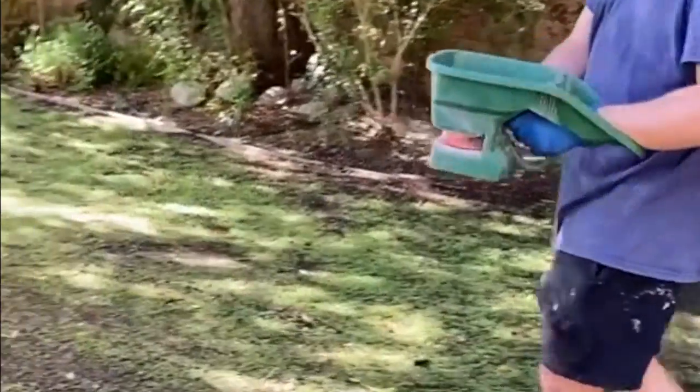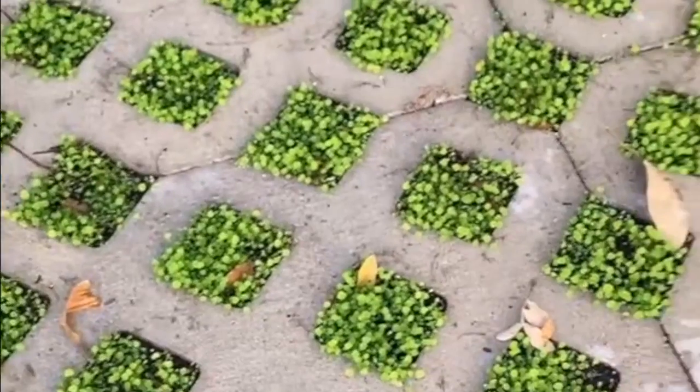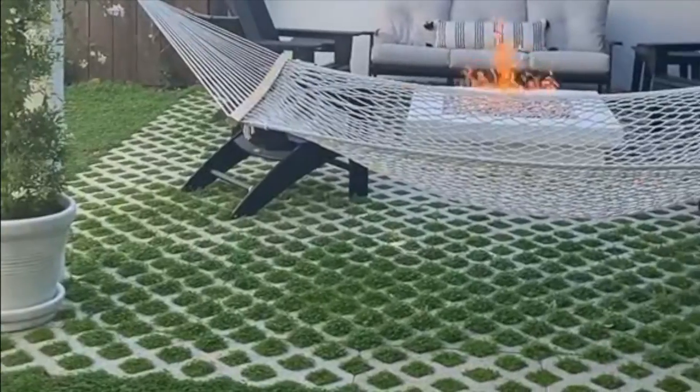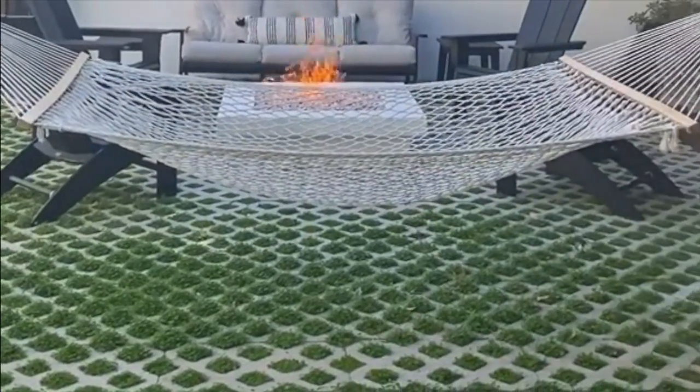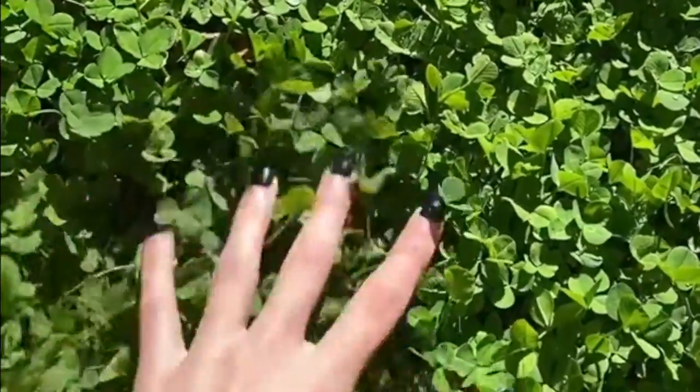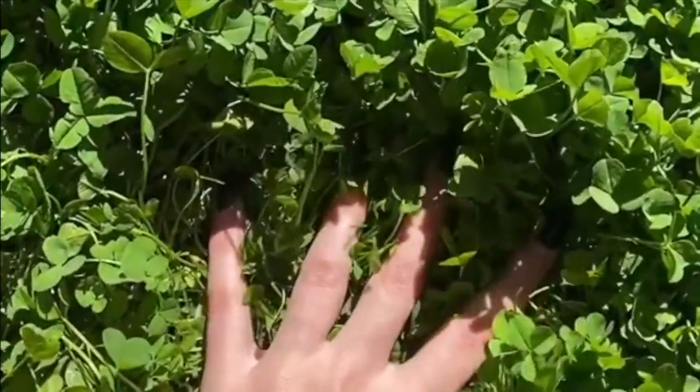We noticed that the clover was growing faster and more full in the sunnier areas and it was more patchy in the shade, so we did need to reseed there. Some people ask about clover in the winter. We don't experience snow here, but we did have a really rainy season and the clover was still completely fine. It was never super muddy and stayed thriving throughout all of the seasons, but of course this depends on where you live.